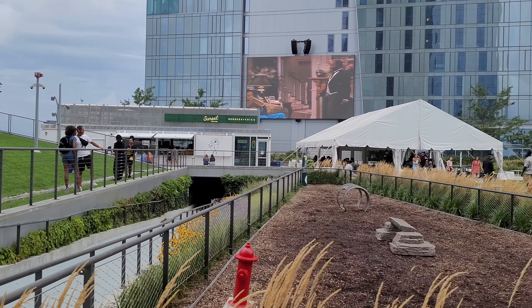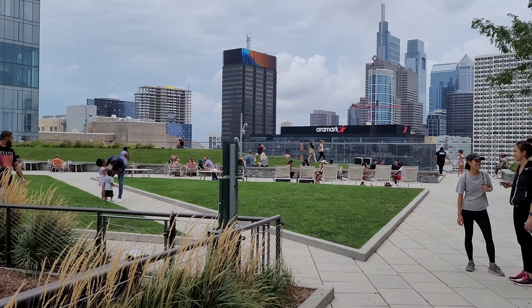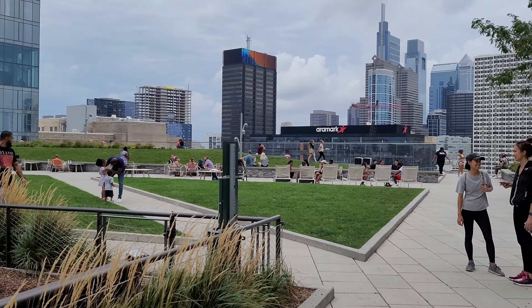Sierra Green is an urban green space and a rooftop lounge area. There's also a burger place where you can get burgers, fries, and other quick snacks.